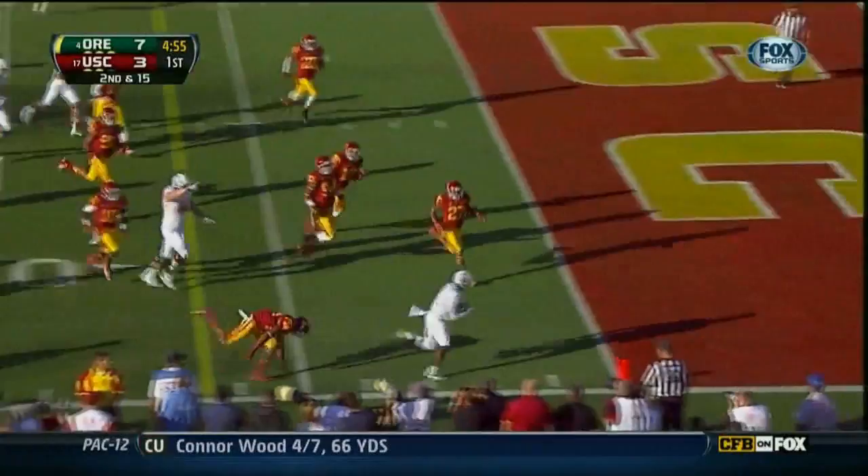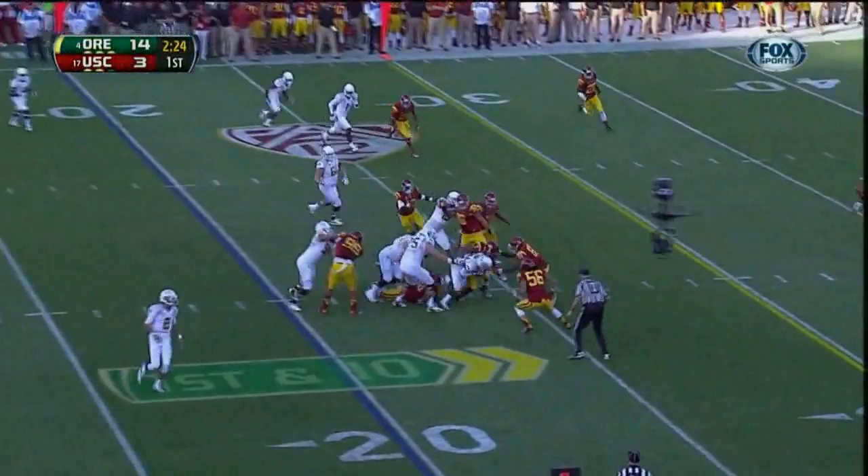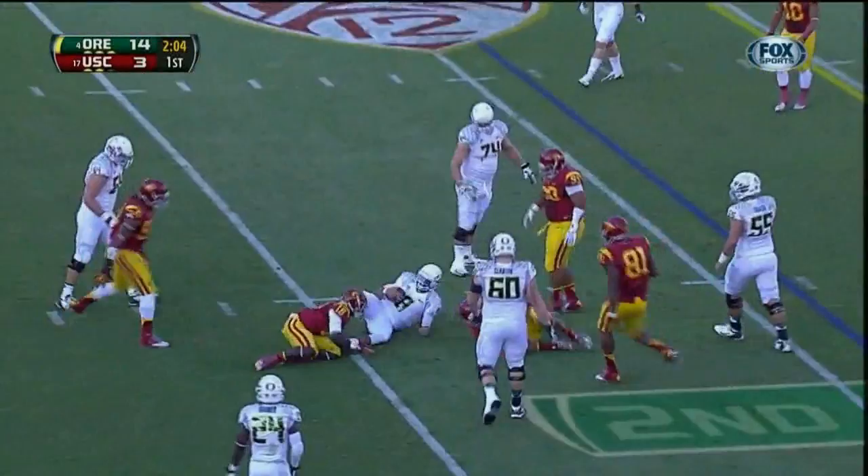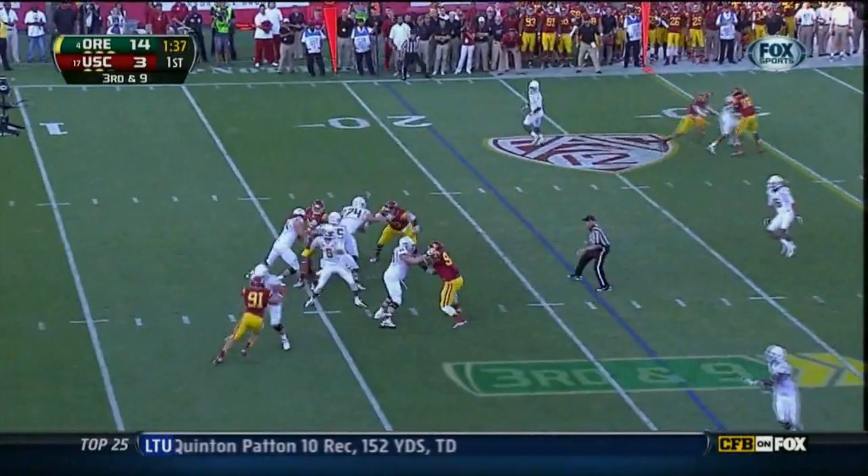First down and 10 on the 20-yard line for Oregon after the return. As great a receiver as he is, he's going to be held. Mariota in trouble and they sack him — second sack of the drive. Third down and nine. Mariota steps into his throw and has a first down.